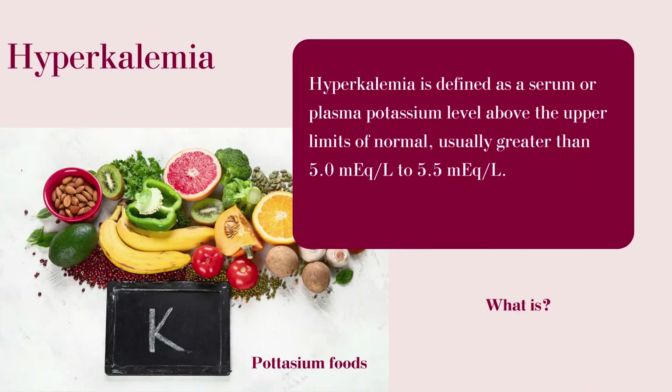Hyperkalemia is defined as a serum or plasma potassium level above the upper limits of normal, usually greater than 5.0 mEq/L to 5.5 mEq/L.